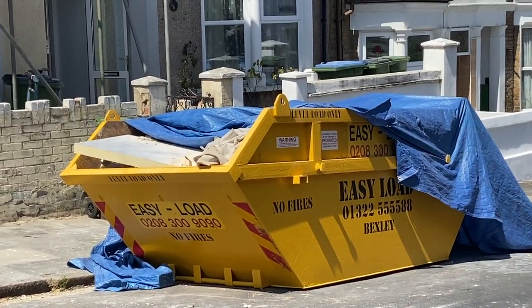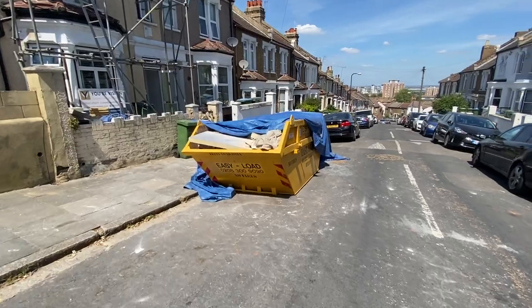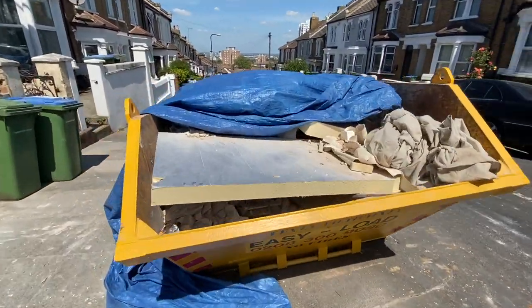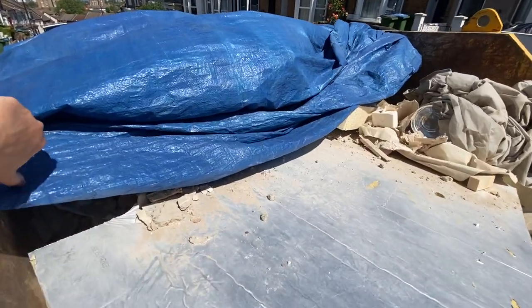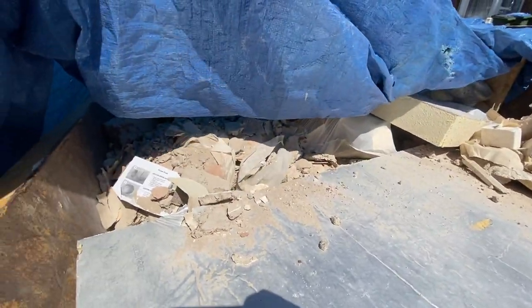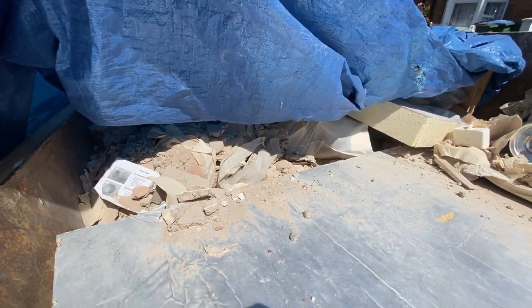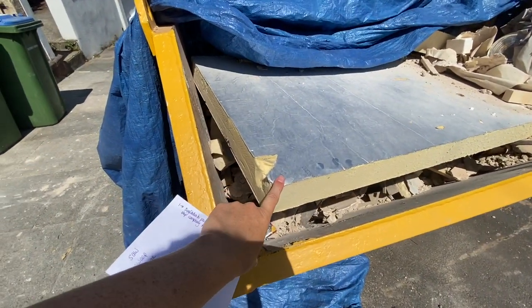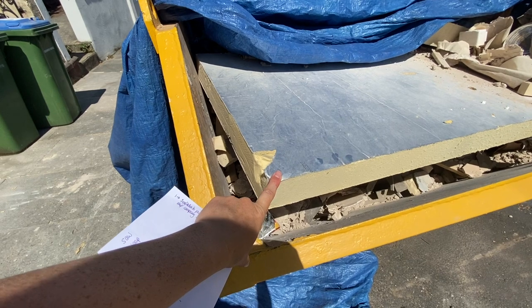There is also a big skip outside my house. Inside the skip is all the rubbish that the builders have got rid of, and you can see there is a lot of rubble. There is also some insulation that they didn't have to use.